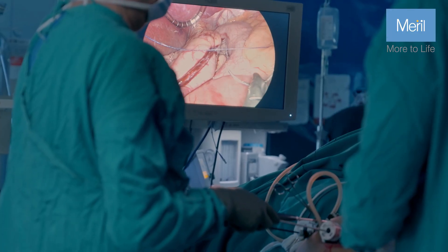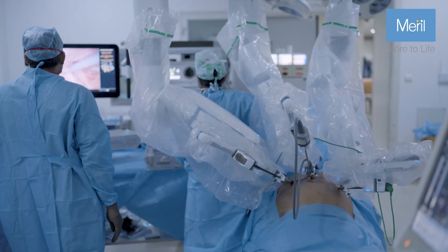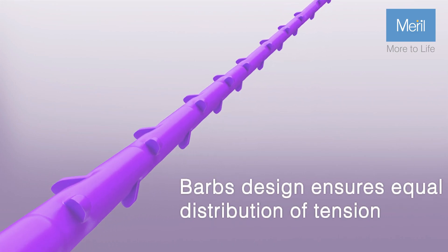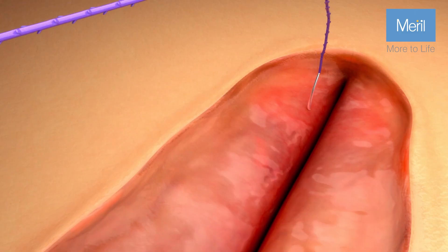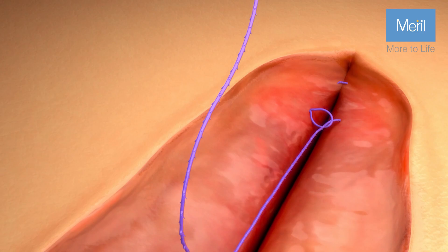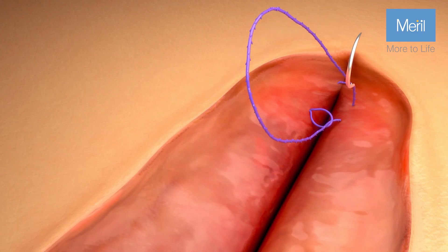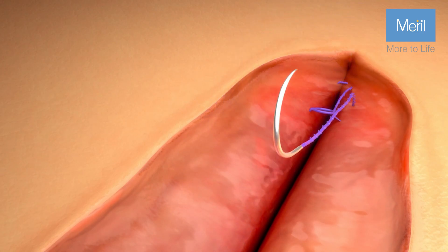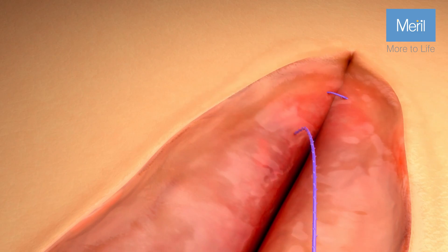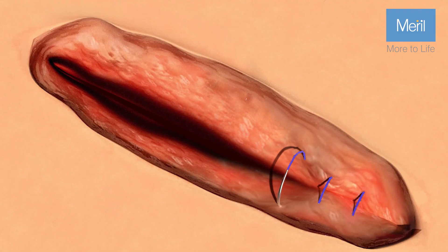Pinion offers significant advantages to skilled surgeons through its unique design of barbs arranged in a highly erected position, which evenly distributes tension and provides strong anchoring force for secure incision closure. Concurrently, it provides the surgeon with the added convenience of eliminating the need for third-hand assistance.